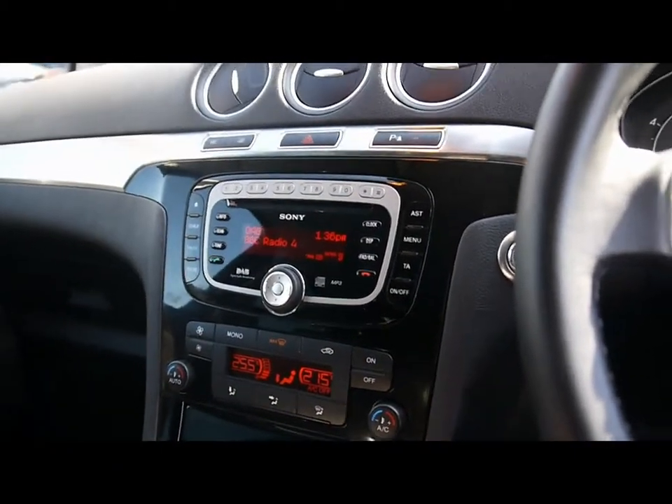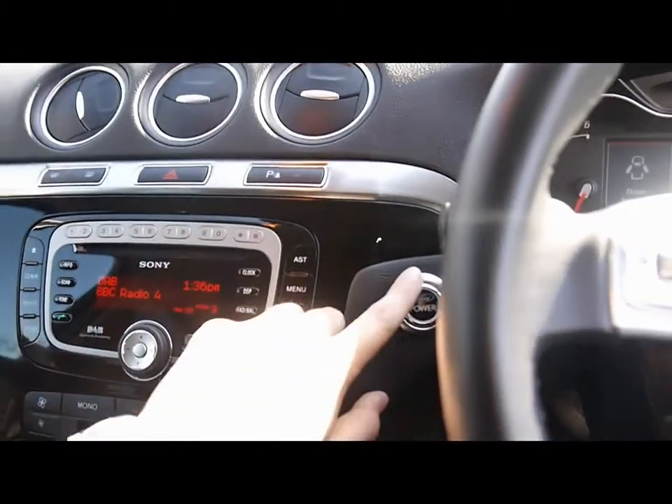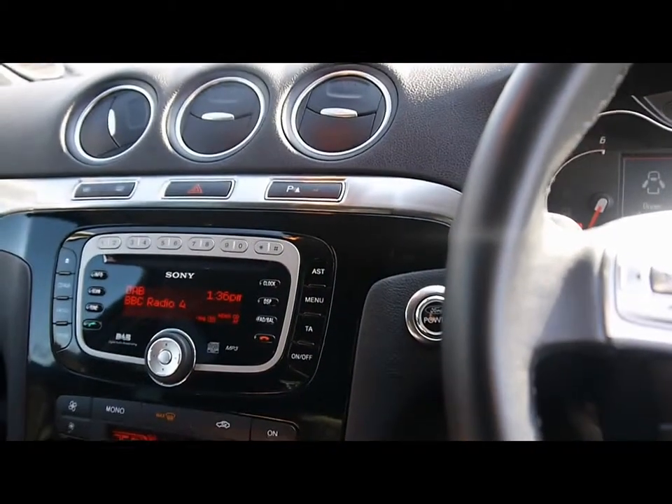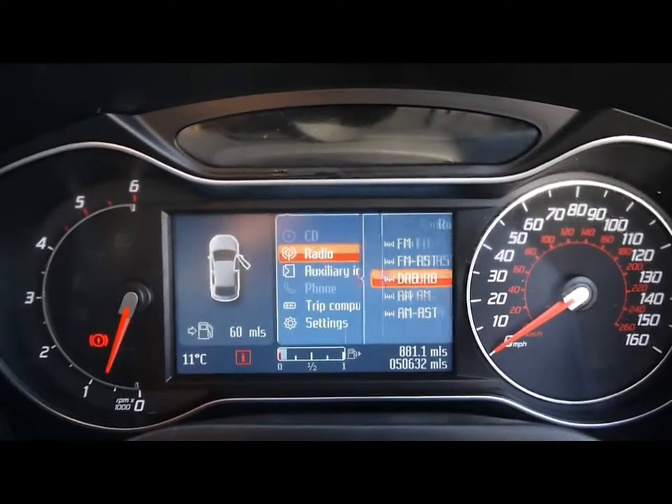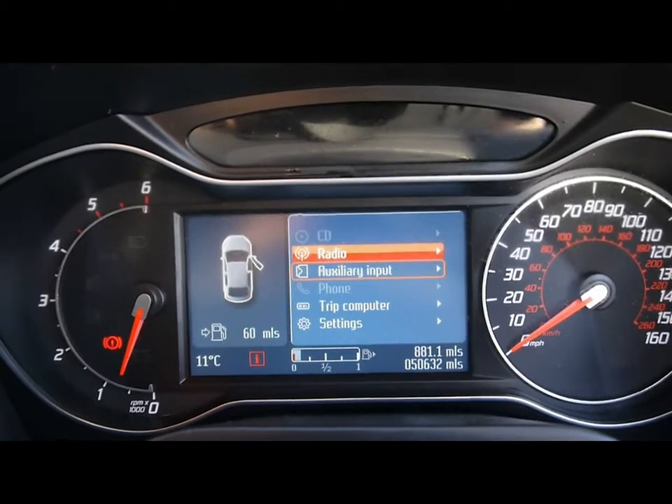We've also got keyless start, so as long as the fob is with you on your person you can start with the power button just over here. We've got the Converse Plus graphical display for the onboard computer, with access to the entertainment system and telephone as well.